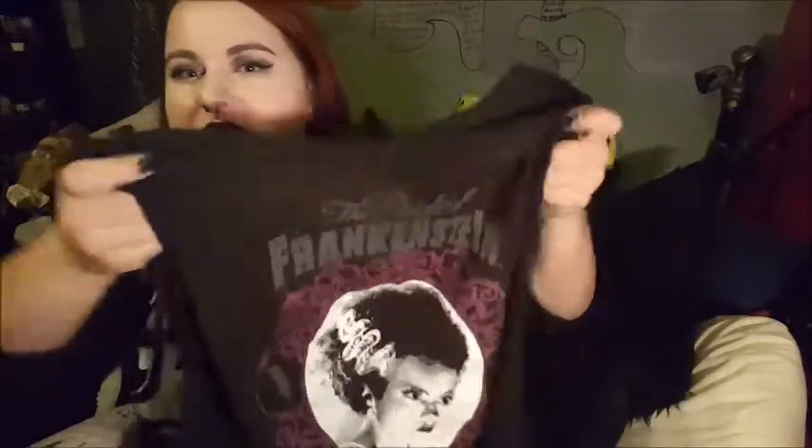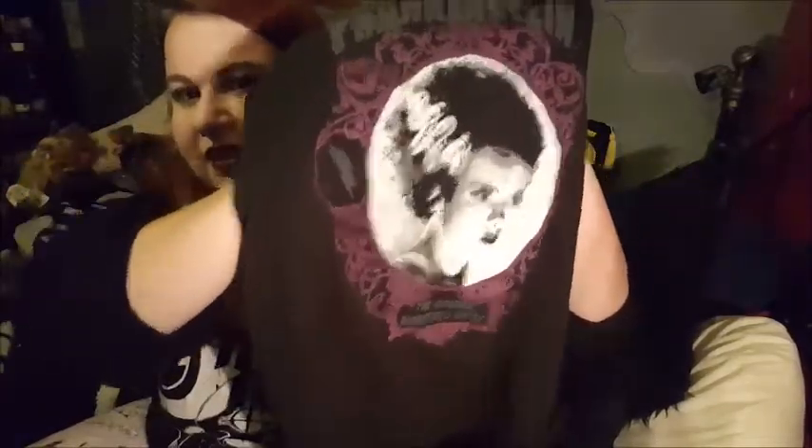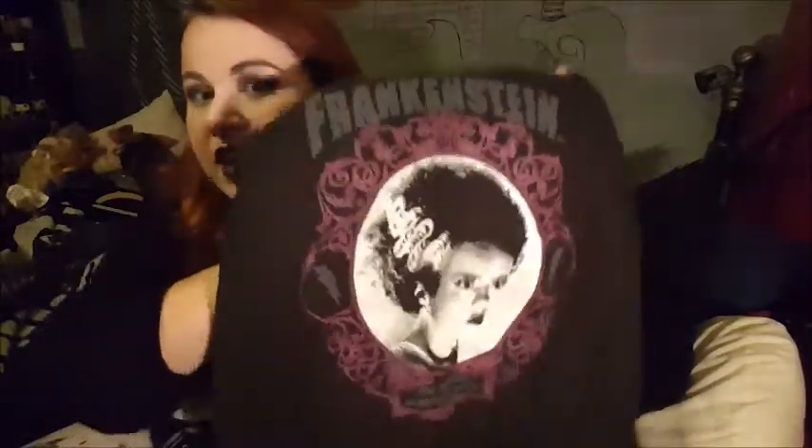One of the other things I got in Universal Studios was this awesome Bride of Frankenstein — the Original Monsters — t-shirt, which is one of the official ones. Universal did the Monsters first, and I love Universal Monster movies. The Bride of Frankenstein, in my opinion, is one of the greatest films ever made — it's just a cinematic masterpiece. So I got myself a Bride of Frankenstein t-shirt.